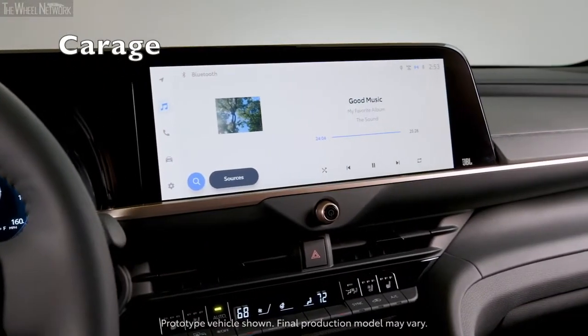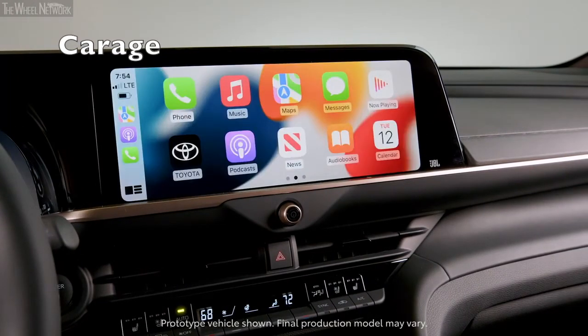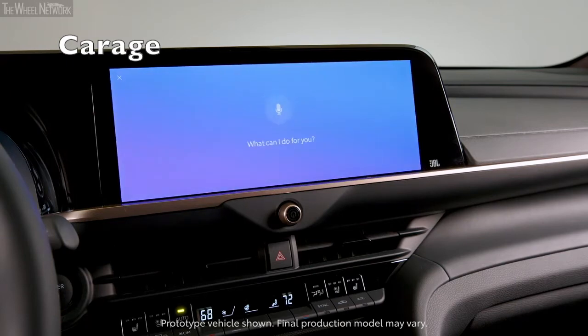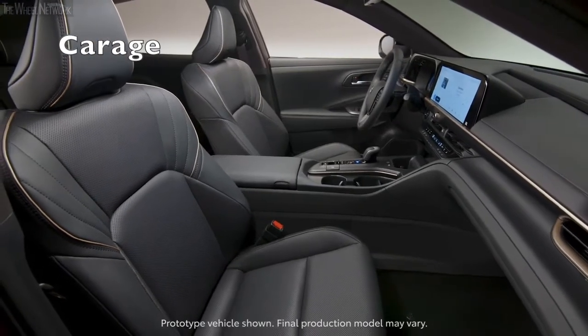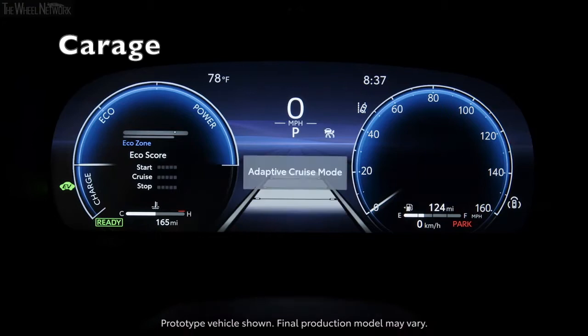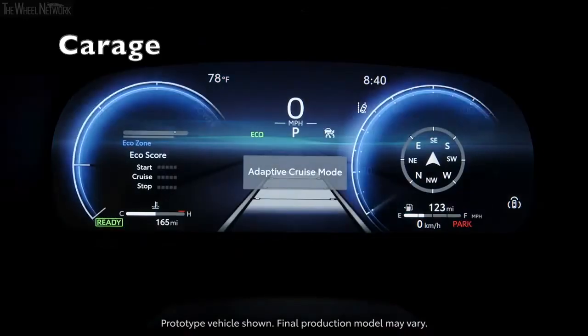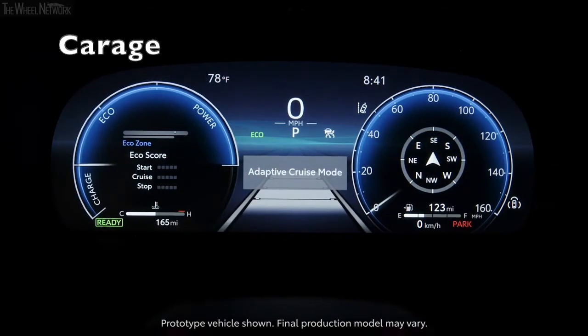The Crown will be a new addition to Toyota's US lineup. We expect to see the Crown on sale by the end of 2022 or in early 2023. Toyota hasn't released any information on pricing or features for the upcoming Crown SUV, but we know it will be offered in three trim levels and provide a more luxury-oriented experience than other four-door offerings from the brand.